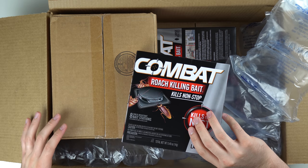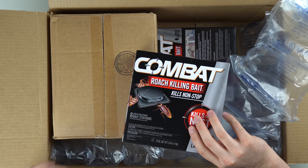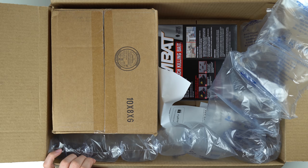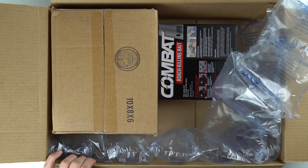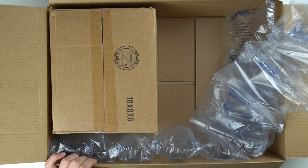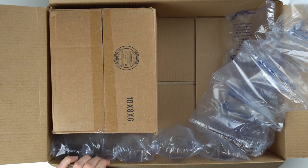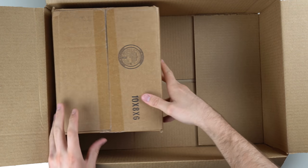I'm like 95% sure the roach is from a console I bought — I'll throw that video on the screen. It was a pretty sketchy console but I'm pretty sure that's where the roach came from. I don't usually have roach problems. Interestingly, the roach bait and the Wii weren't even the same order — they just decided to ship them in the same box. And here is the Wii box.